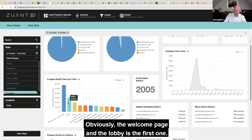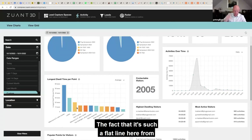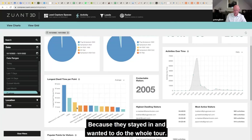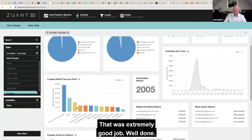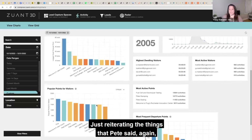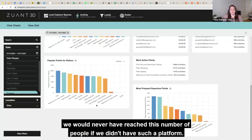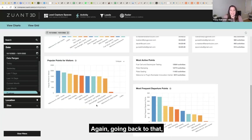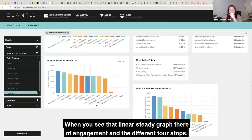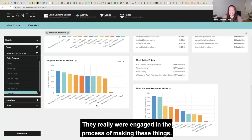If that number of people suddenly turned up at your exhibition booth or wanted to attend in person, you'd be swamped and couldn't engage with them all. So it allows the servers to cope with that traffic, and then gives Tracy a view of where people spent the most time. Obviously the welcome page and lobby is the first one, but over time you'll start to see which areas were the most interesting. The fact that it's such a flat line here from station to station actually shows engagement, because they stayed in and wanted to do the whole tour. That was an extremely good job. Well done.